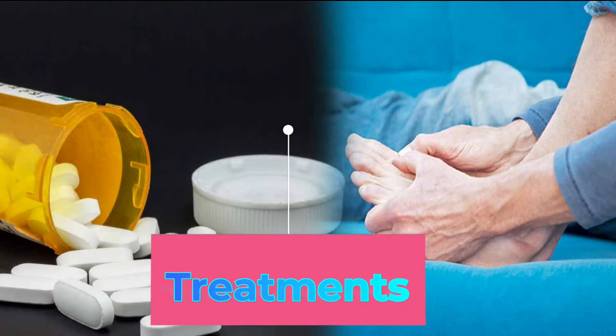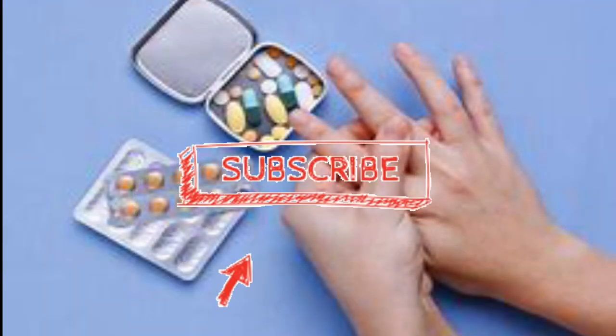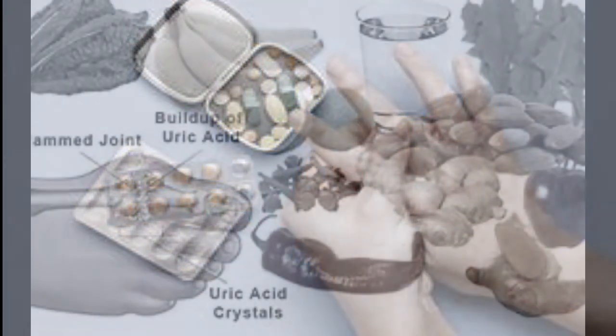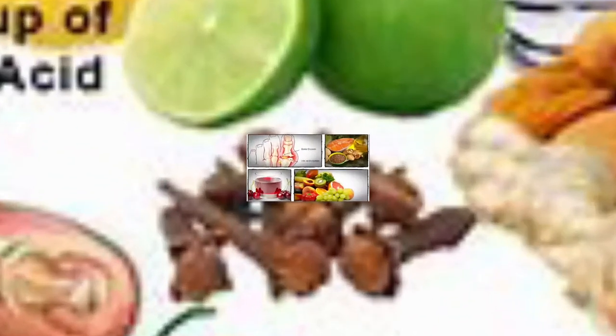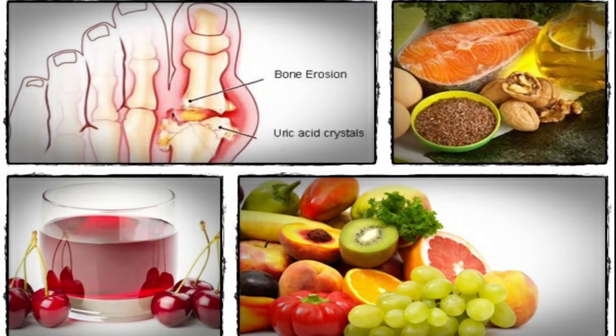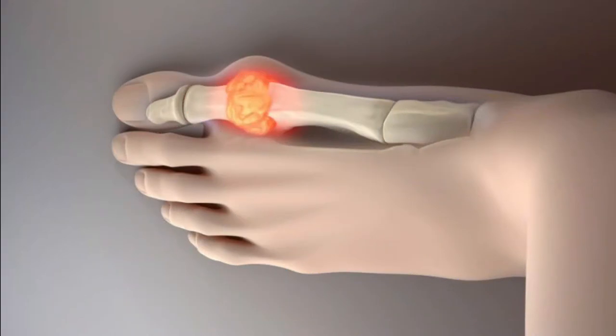Treatments. Treatment for high levels of uric acid in the blood may include drug therapy, which helps the body either restrict the production of uric acid or excrete a greater amount of it. To prevent gout, it is essential to maintain good eating habits and have proper medication. Dietary changes are often recommended, as a low-purine diet helps to regulate uric acid levels in the body.